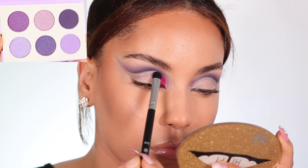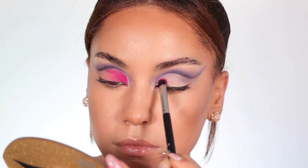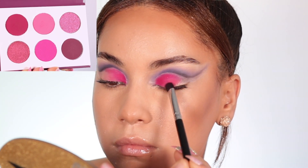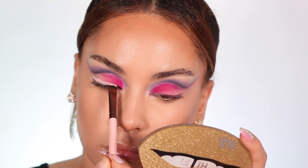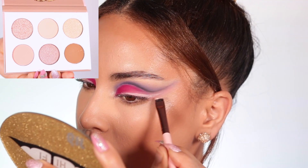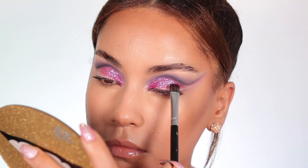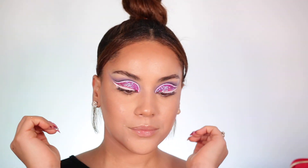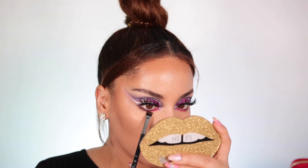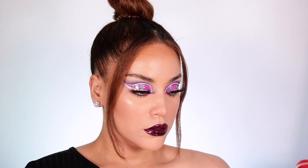I went to the second row last shade and applied that on the inner part to get a gradient effect, then blended everything out to create a smoky look. I did a cut crease, then took the second row of the Berry palette — that beautiful pink — and applied it on the inner corners. It's very vibrant and I absolutely love that shade. I also went back to the Nude palette for additional shades. I finished up the look by adding glitter, white liner details, and lashes, using the same colors on the lower lashes and a different color for the waterline to add drama.